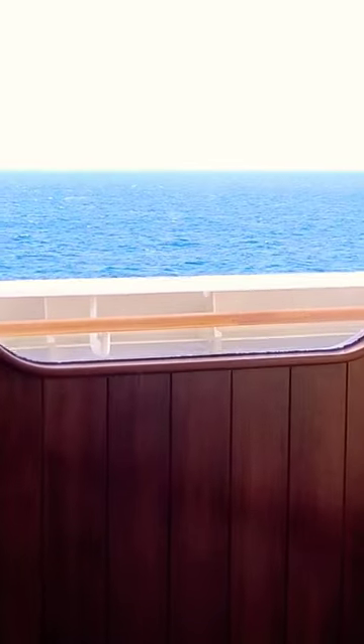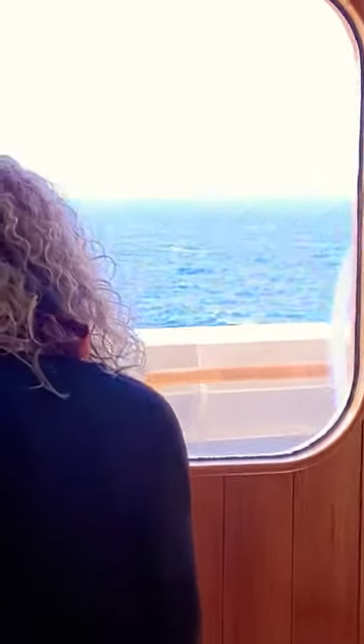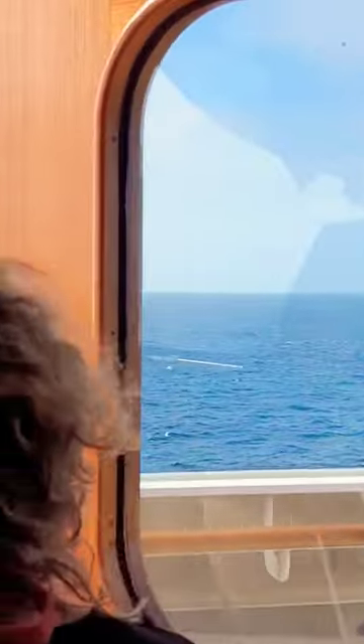Deck 9 secret deck on the Carnival Vista — let's go do it. Through this door, and then make sure you close this door behind you before you open the next one, otherwise you're going to get a wind tunnel. And it is windy out here usually.